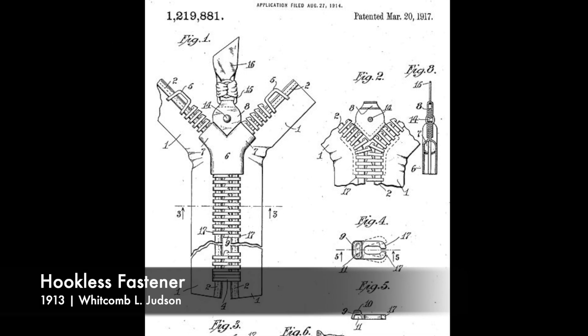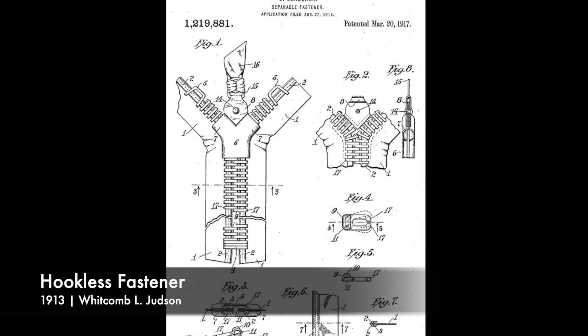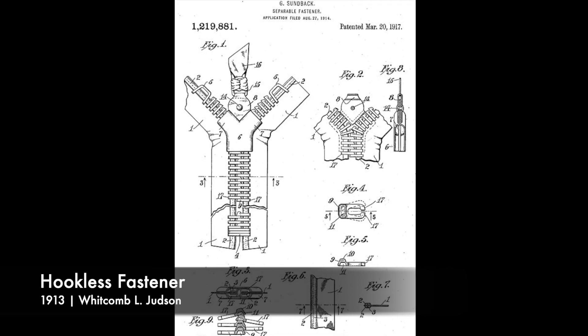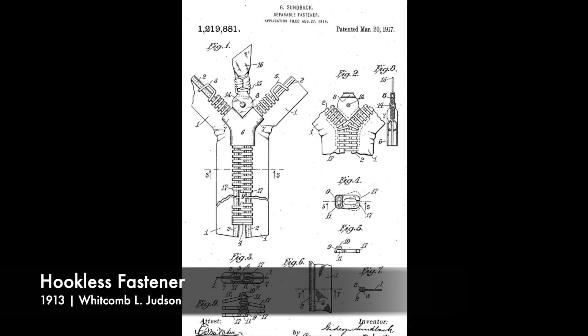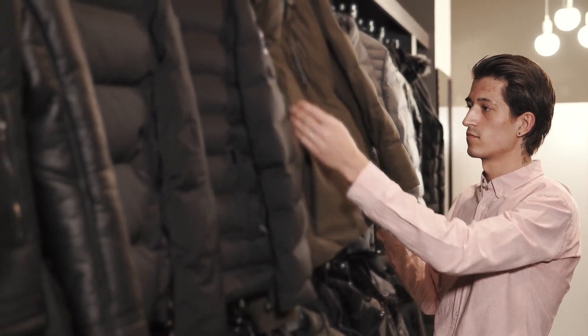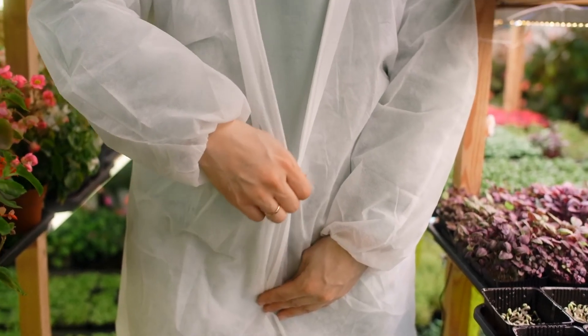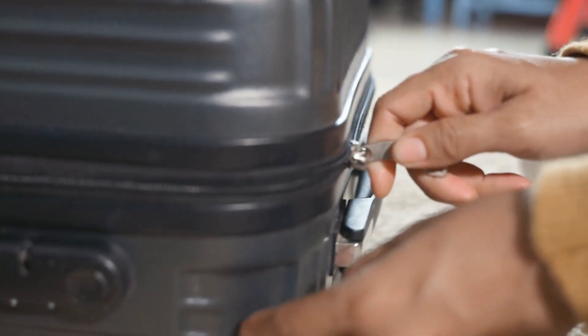In 1913, Sundback patented the hookless fastener, which featured rows of teeth with a slider that could interlock them seamlessly. Sundback's design laid the foundation for modern zippers, offering a reliable and efficient closure mechanism for clothing, bags, and various other products.